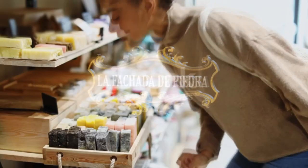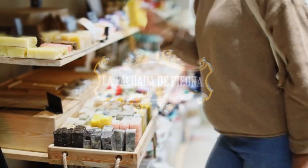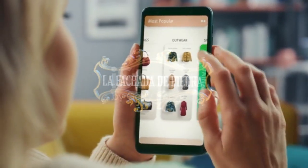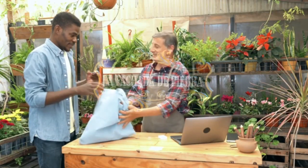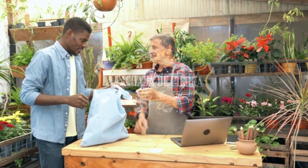El jabón potásico es un artículo realmente fácil de adquirir ya que se trata principalmente de un producto quitamanchas y, por tanto, lo podemos encontrar en Internet, en cualquier droguería, supermercado o similares. Además, su uso para combatir las plagas ha hecho que también se venda en grow shops o en cualquier centro de jardinería.